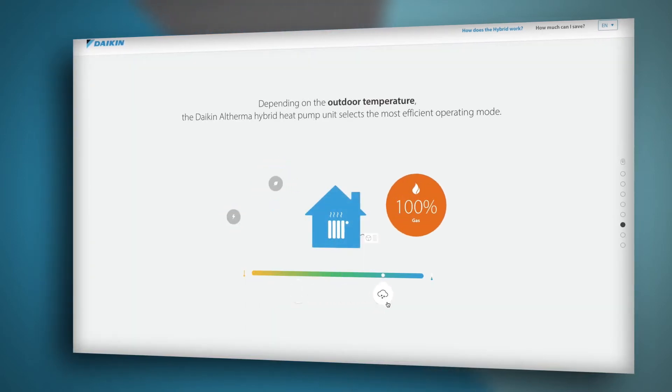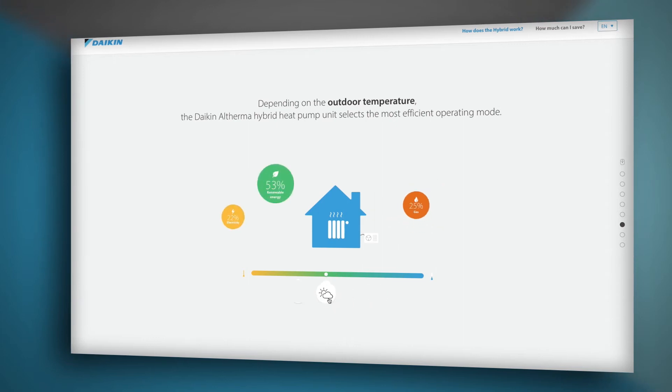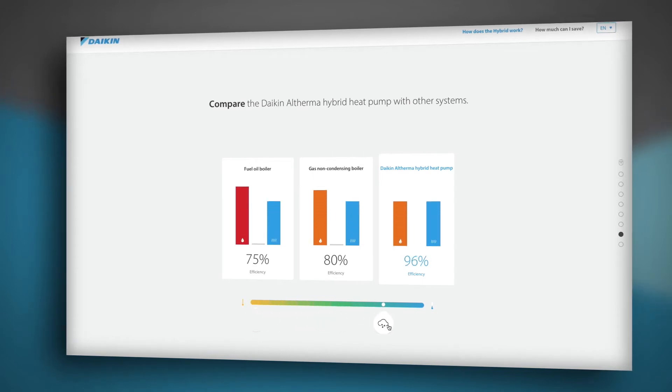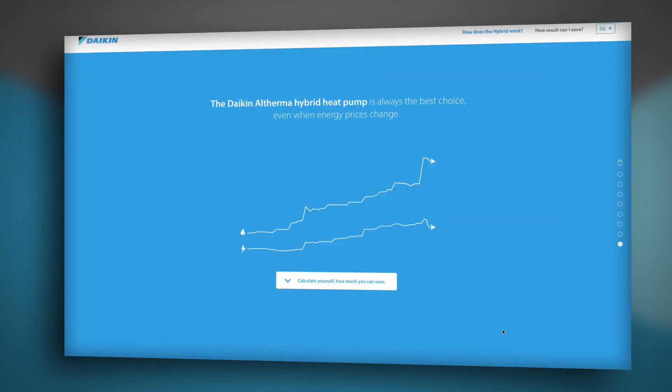By moving the slider from left to right, you can see how the ratios change. Here you can see how each of the energy sources contribute to the total demand and what primary energy efficiencies are being delivered compared to other technologies. It shows how the heat pump always chooses the most economical fuel to meet the demand, reducing the impact of fluctuating energy costs.